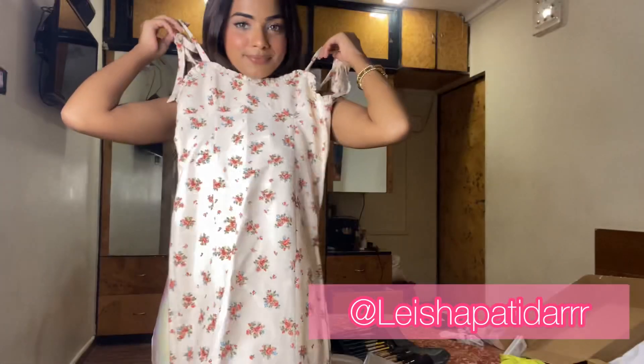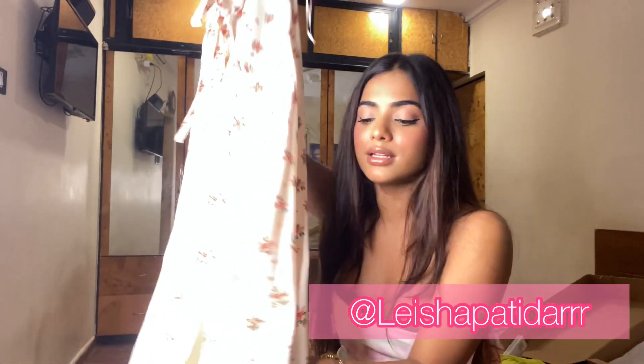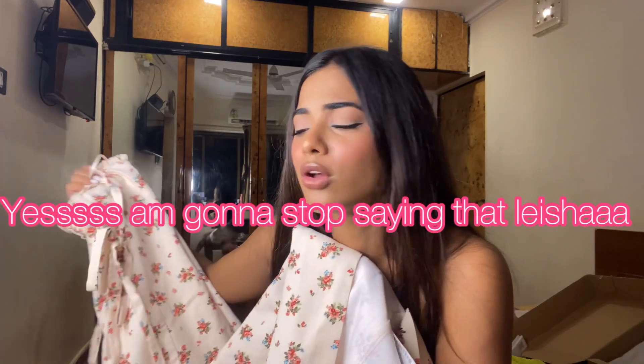This is the floral dress — it has a slit over here. The price is in the description so please check it. It's really pretty, I love the color. It's like beige, but I'm not sure about whether I'm going to keep it or not. Let's see — if it's good for me, I'll keep it; if not, bye bye.